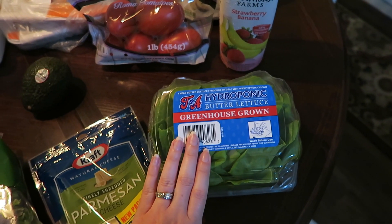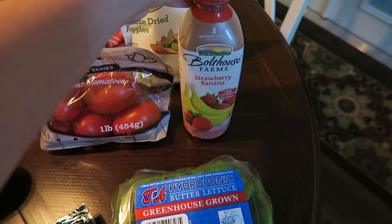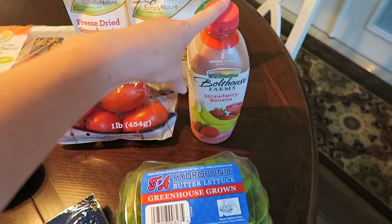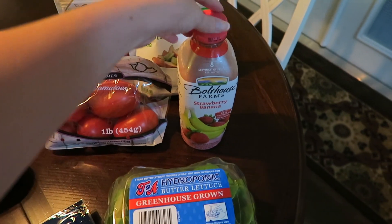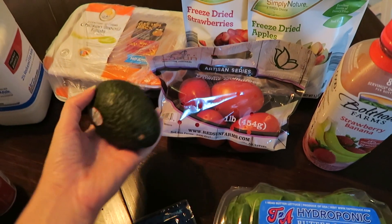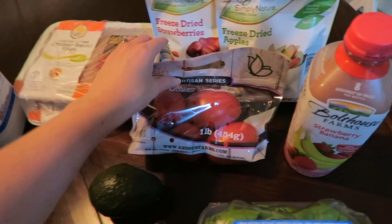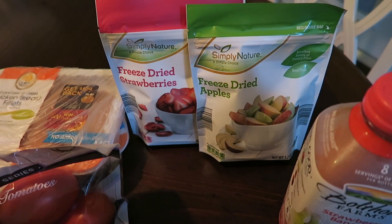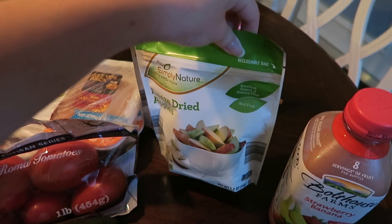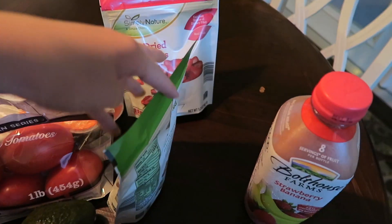At Aldi I got a thing of butter lettuce — I have a thing for butter lettuce in case you can't tell. I picked up this Bolthouse Farms strawberry banana juice for $2.99, which is a big size — normally the single-serving bottles at Publix are $2.99 so you can't beat that. I got a thing of tomatoes, one avocado — I've recently become a huge fan. And as I was walking out I saw freeze-dried items, so I got freeze-dried strawberries and freeze-dried apples. This entire bag is only 120 calories so I'm excited to try those as a sweet craving alternative.